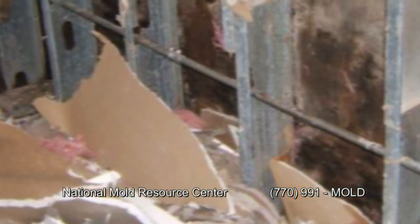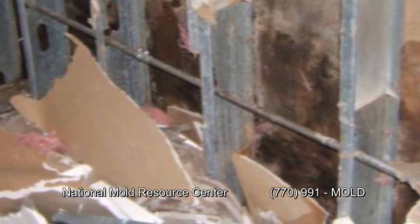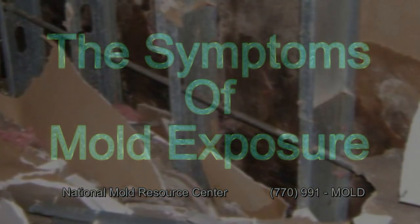Water leaks left unattended can breed toxic mold and hazardous bacteria inside the walls of commercial structures. Toxic mold growing inside of a structure can lead to serious adverse health effects in human beings. It's very important to recognize mold growth within your structure and to understand the symptoms of mold exposure within your body.